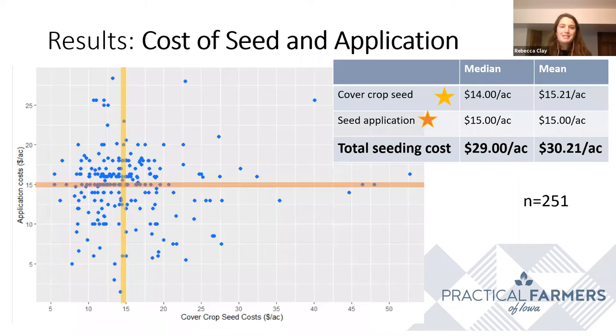As to be expected, the biggest expense of cover cropping was seed and application of seed. We plotted this on a scatter plot to show that there was a huge amount of variation in how much people are spending on seed and application, as you can see in the graph.